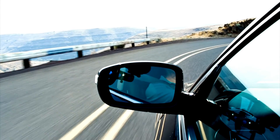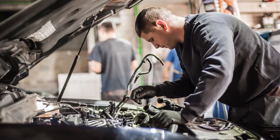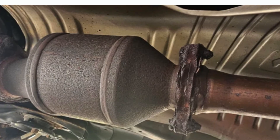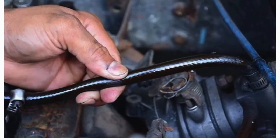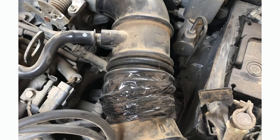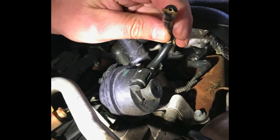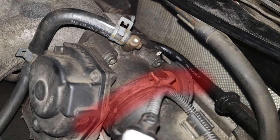If you continue to drive with vacuum leaks, they can contribute to problems like misfires and lean conditions, which can ultimately lead to costly repairs or even the need to replace your catalytic converter. In many cases, you can simply fix vacuum leaks by replacing damaged vacuum hoses or lines. For significant vacuum leaks, you might need to tackle bigger components like intake manifold gaskets, vacuum brake boosters, or EGR valves.